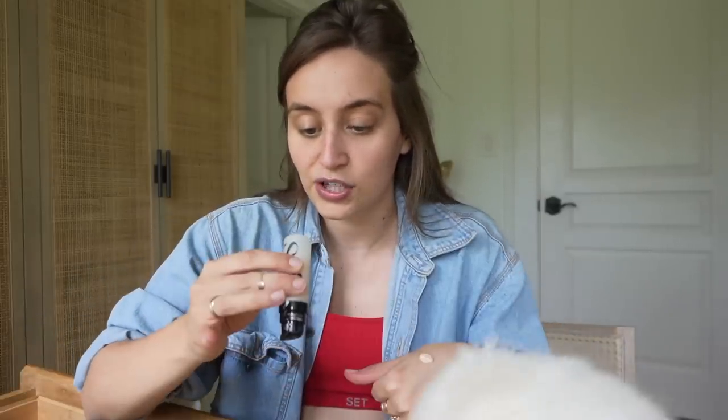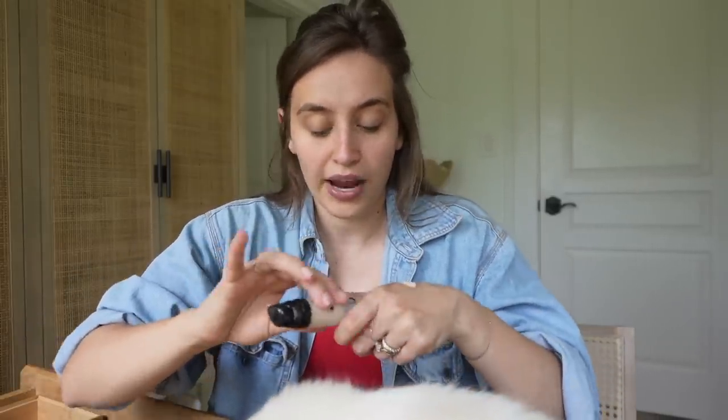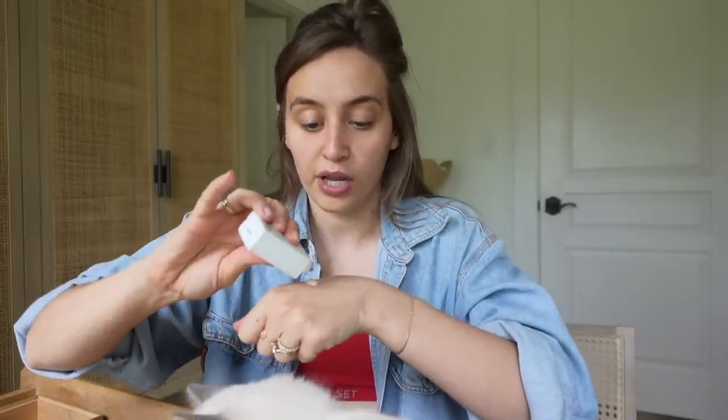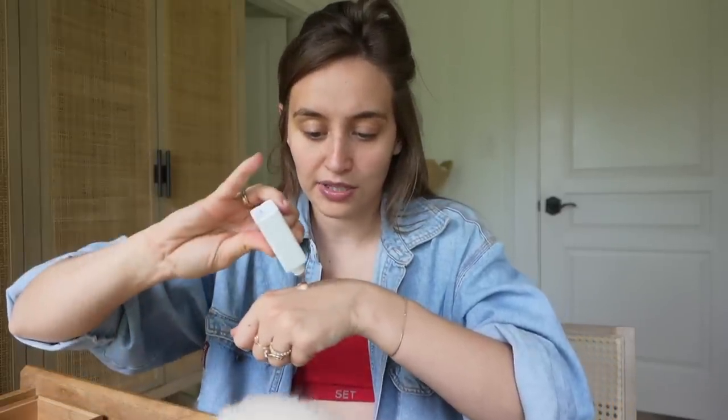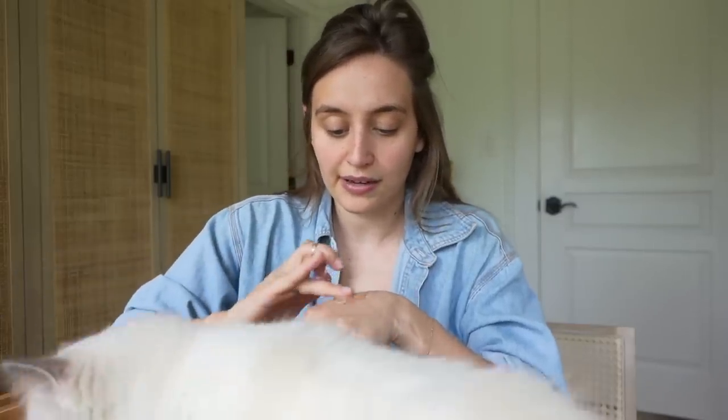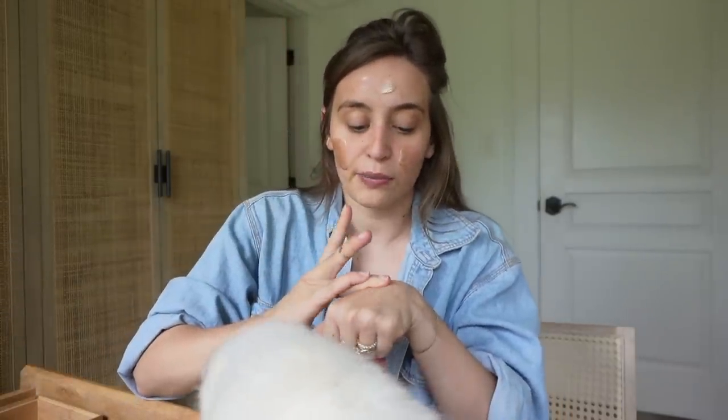I'm starting off with the Saie Star Glow primer. I've been mixing this with the Drunk Elephant bronzing drops — I used these so long ago, forgot about them, and then just recently re-bought them. I really like them a lot. This combo just gives a really good base for your makeup: super glowy and bronzy. Also, Dolly is going to be right here the entire time I do my makeup — this is what she does every time I sit down.